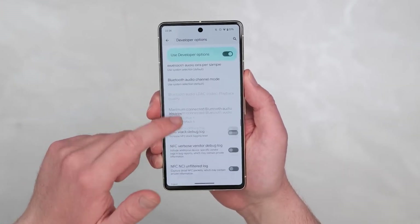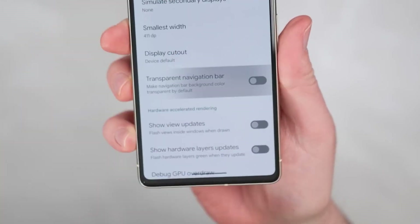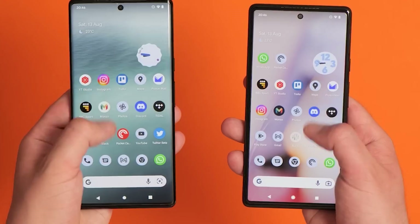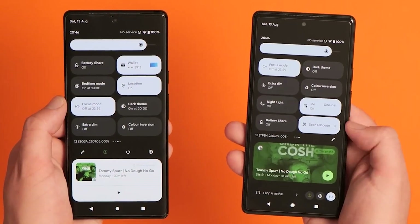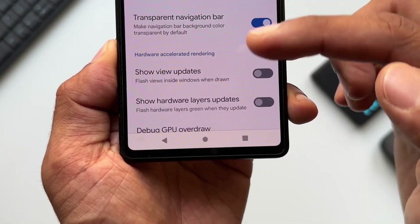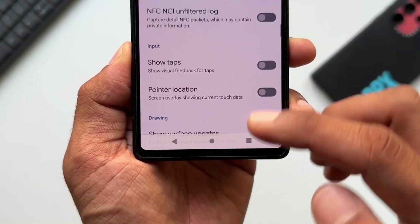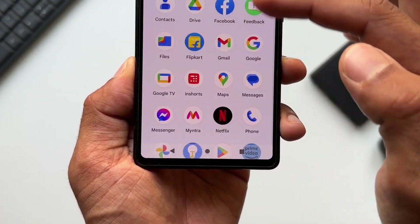App developers can change the color of the navigation bar on Android to make it look in line with their app's theme. They also have the option to make it look transparent so that it shows the content behind the navigation bar. However, there are still many apps that don't implement this feature and the navigation bar defaults to black, making it look out of place. Android 14 Beta 1 fixes this issue, and users can use the Developer options menu to force the navigation bar to look transparent.